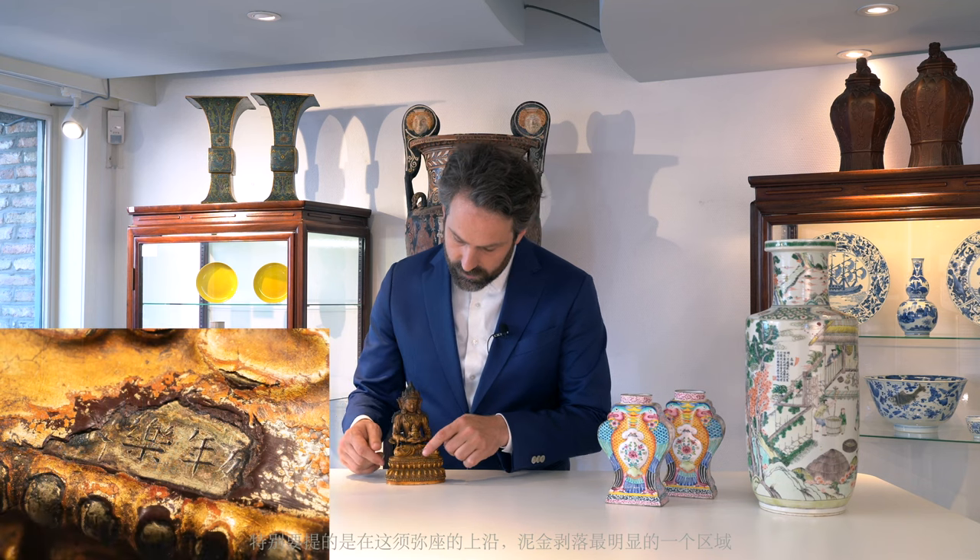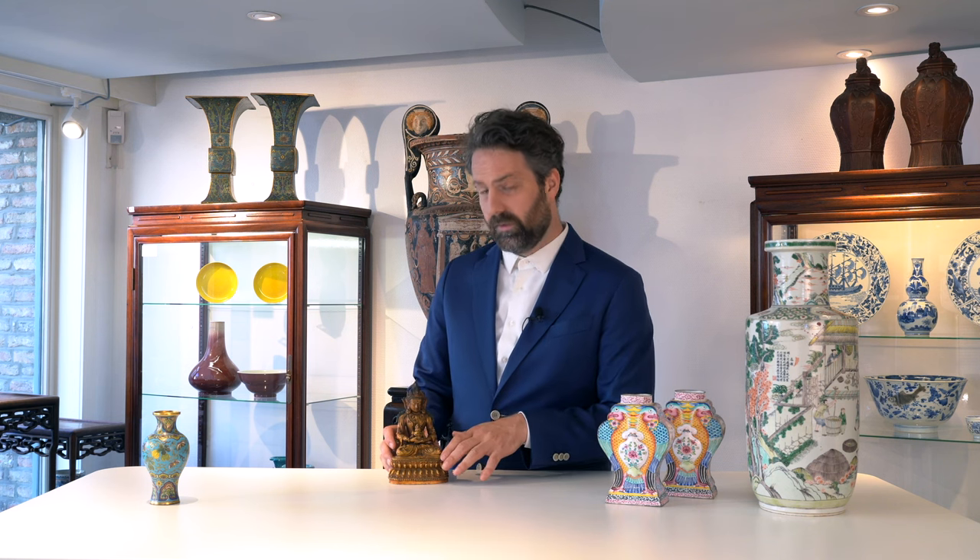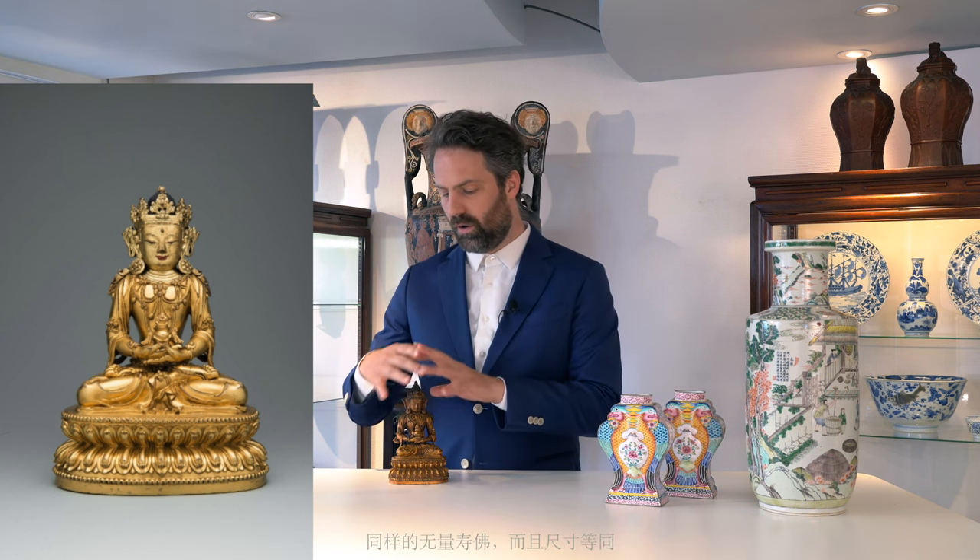Here in the section on the upper part of the lotus throne, we find two incised characters. From the inscription: Da Ming, Yongle, Nian, Xi. There is a very similar example in the State Hermitage Museum in St. Petersburg in Russia. It has all the exact same features and exactly the same size.